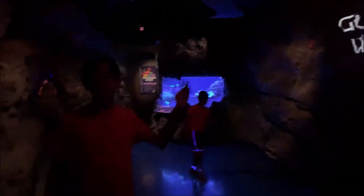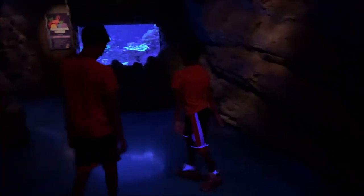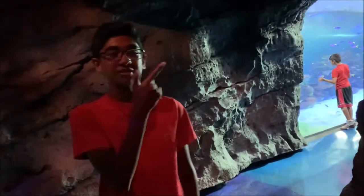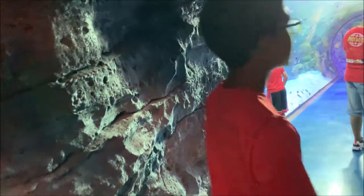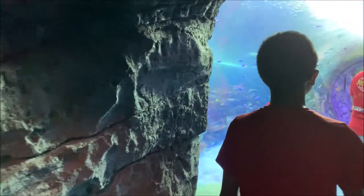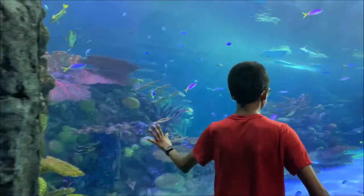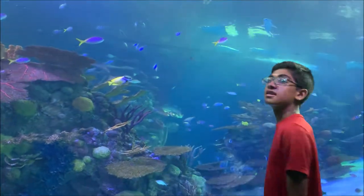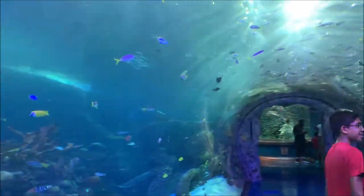So this is actually called glowing water — this is another exhibit. Look how awesome. Now we're going to the next room. This is actually a full room all around us.